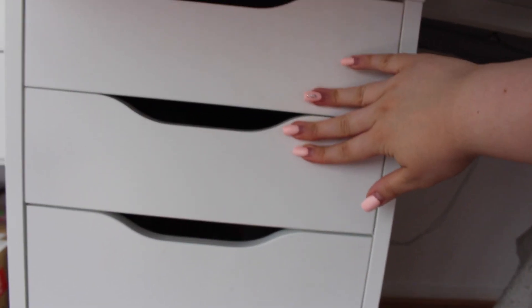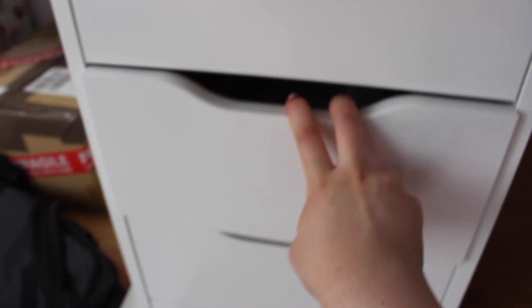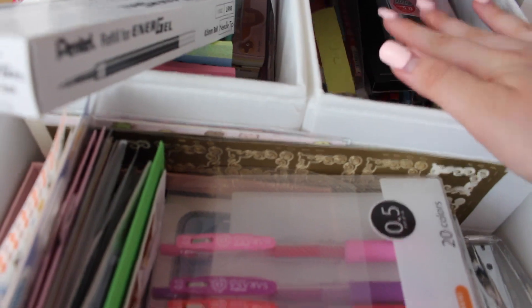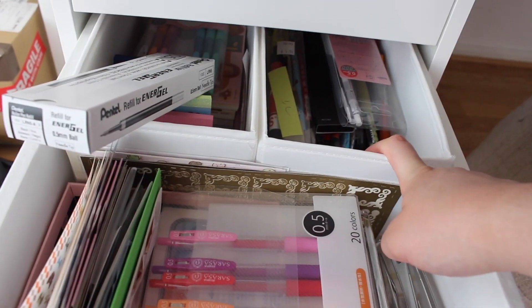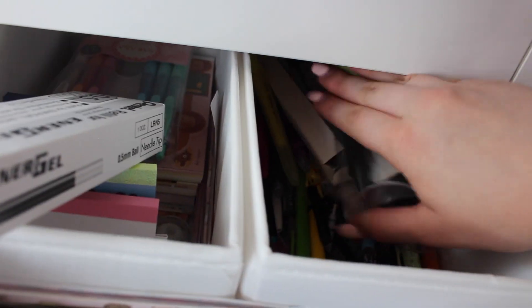Moving on to my drawers under my desk — I'm not going to show the top two drawers because they contain personal stuff like important documents. In this drawer I keep a lot of random pens and refills. I can't really show all of them but I just have a lot of random gel pens. In case I need a new pen I always have refills here, and I kind of have an obsession with buying pens so that's why there are so many.